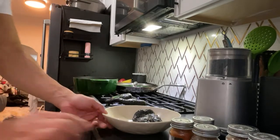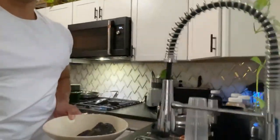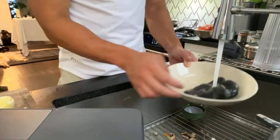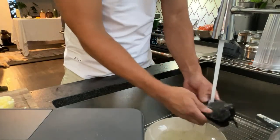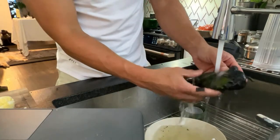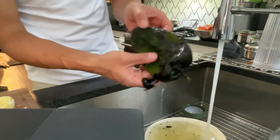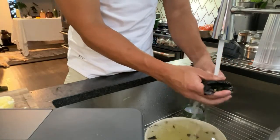While those are finishing roasting, we can wash this guy. See — all that char, that burnt skin just comes right off. And it reveals this green, emerald green flesh that's gonna be sweet and delicious.